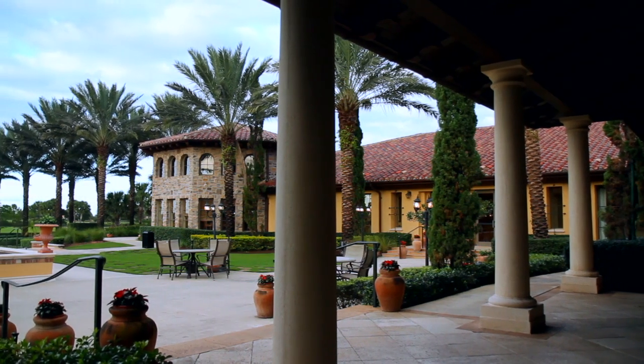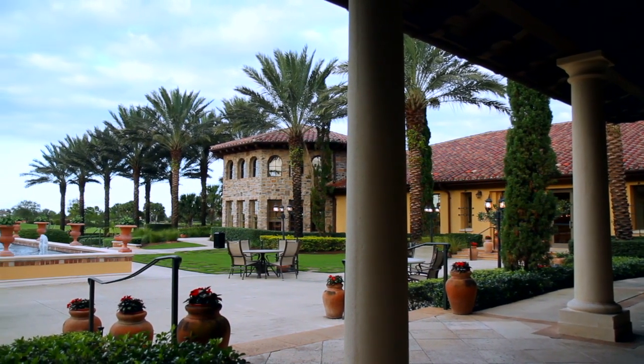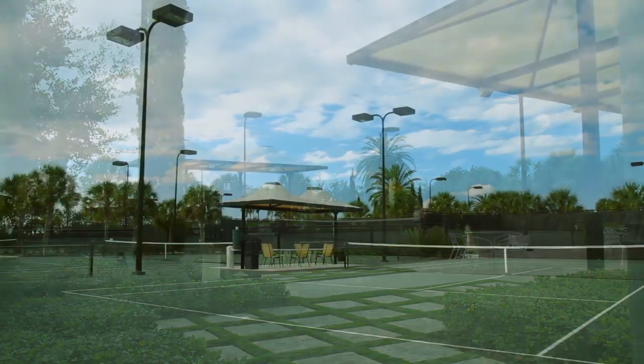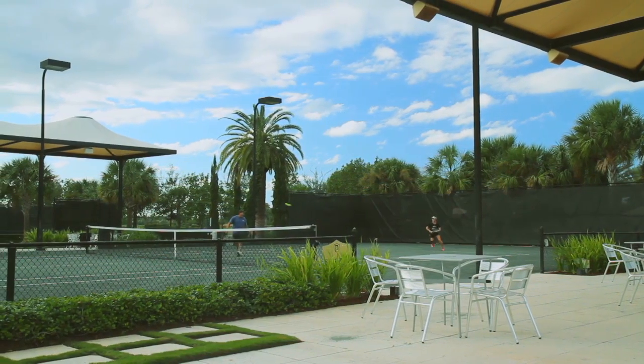All residents enjoy exclusive access to the heart of the community, the expansive sports club. Fitness enthusiasts can enjoy a multi-purpose sport court and 10 lighted clay tennis courts, plus a feature exhibition court.